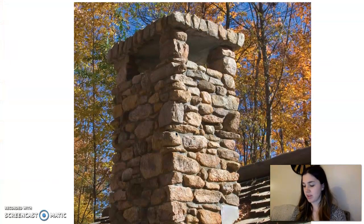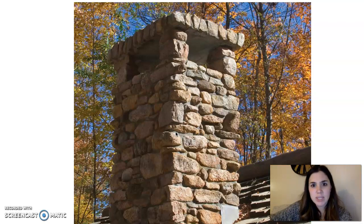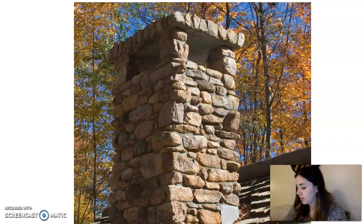A stone chimney! A stonemason, or mason for short, builds walls and houses with stones. Like the bricklayer, the mason can use mortar to stick stones together. Can you see the mortar in the spaces between the stones in the chimney? While bricks are mostly the same size and shape, stones come in all shapes and sizes. The mason has to be careful to make sure that each piece fits together closely with the pieces next to it.